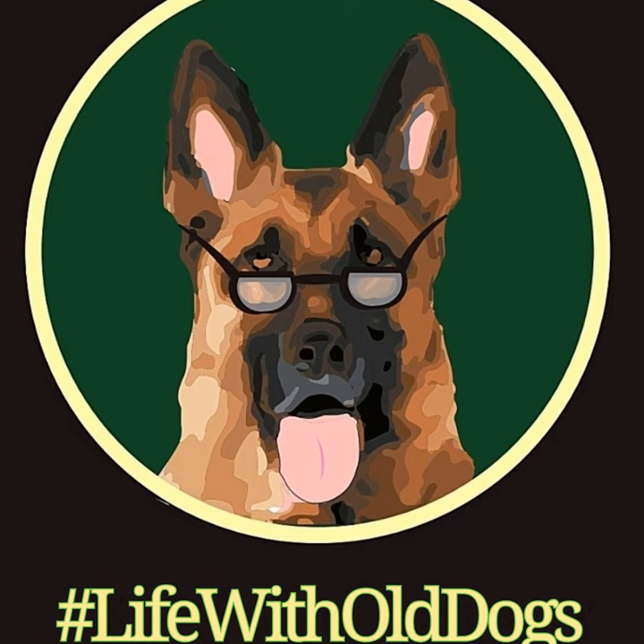Welcome back to the Life with Old Dogs podcast. We are still covering the top 20 most common health issues found in Senior German Shepherds, and this week we are discussing number 10: the ins and outs of diabetes mellitus. It's a metabolic disease that can be found in Senior German Shepherds.